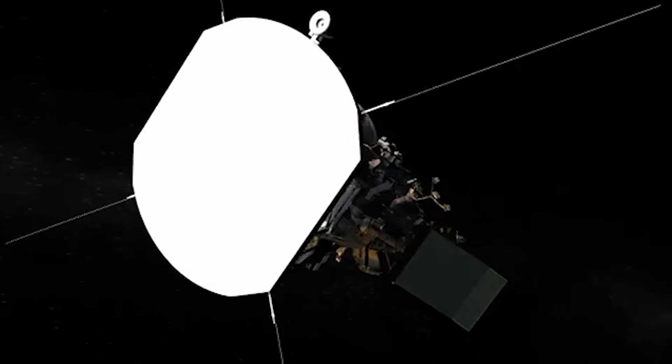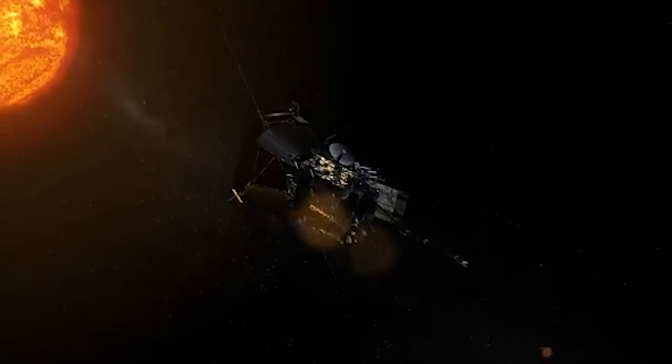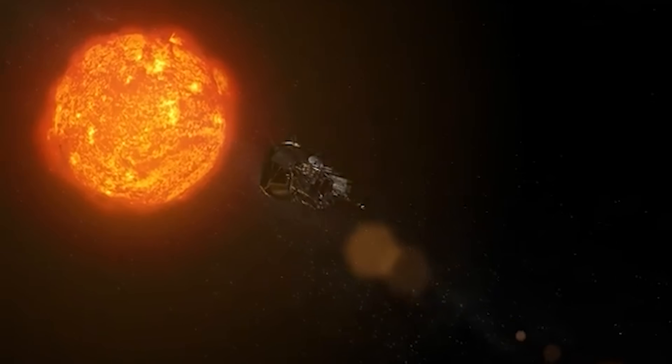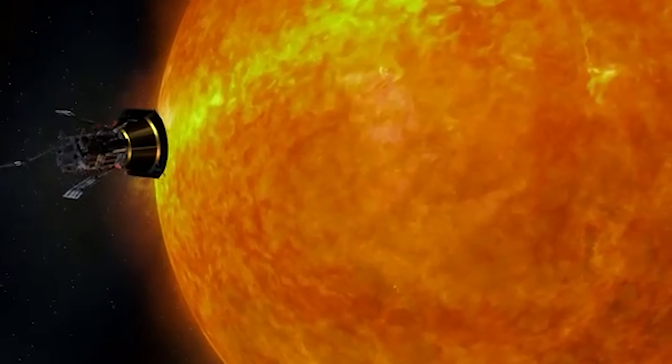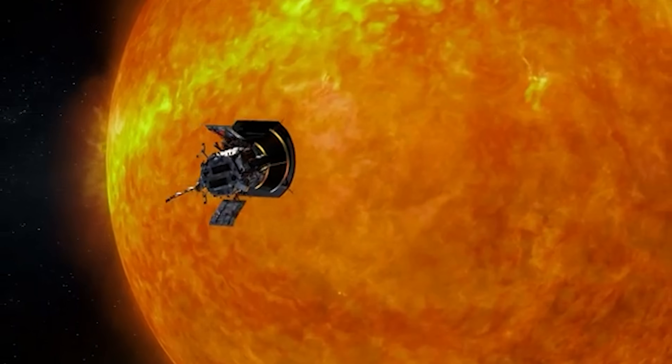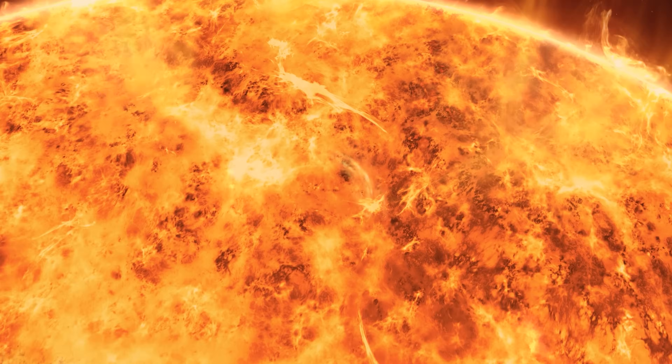Imagine a spacecraft diving so close to the sun that it actually flies through the star's atmosphere. That's what NASA's Parker Solar Probe has done. For the first time, a human-made machine has entered the sun's outer layers, where temperatures reach hundreds of thousands of degrees. Stranger still, it's travelling through a region that is far hotter than the sun's own surface.